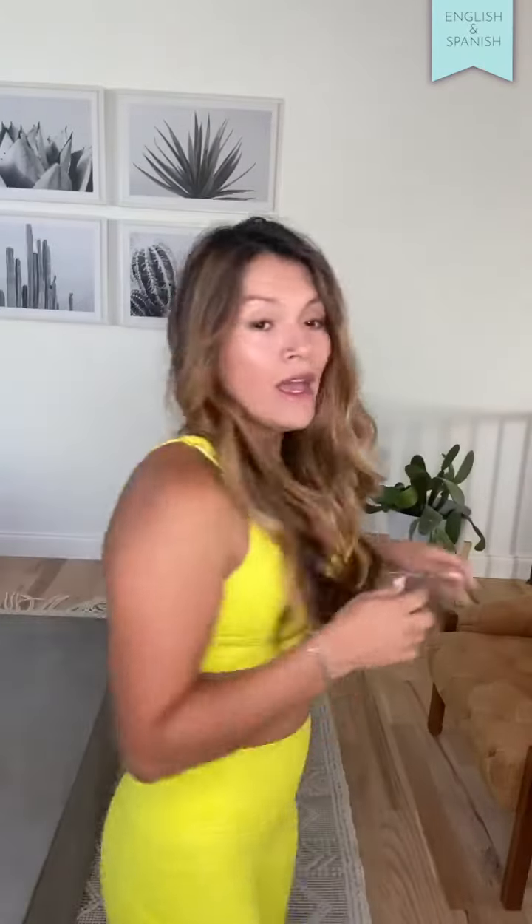Entonces va a ser el bra y los leggings. El bra va a ser exactamente igual que nuestros otros strappy bra que tenemos. Tiene el detalle en la parte de atrás, removable pads, y tiene un waistband que está grueso — entonces eso no te va a lastimar, no te va a apretar mucho. Y este va a ser de medio a alto soporte.